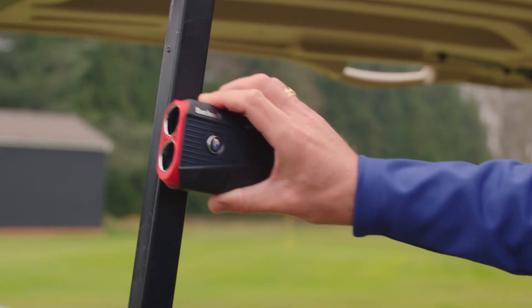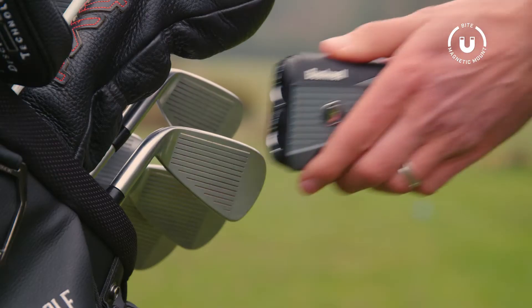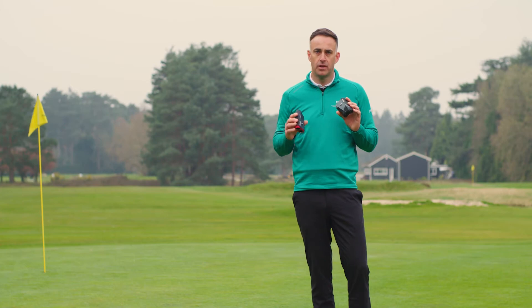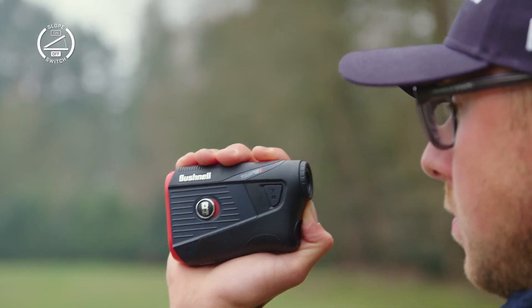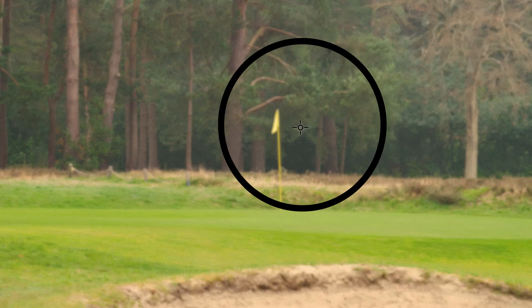The Tour V5 comes with a Bushnell bike magnetic mount which attaches to any magnetic surface, including the frame of a cart or trolley or even one of your club heads. All these features come on the Tour V5 and the Tour V5 Shift, with the Shift integrating slope technology. By flipping the slope switch on the side of the unit, the Tour V5 Shift will compensate for uphill and downhill slopes and adjust your distances accordingly.